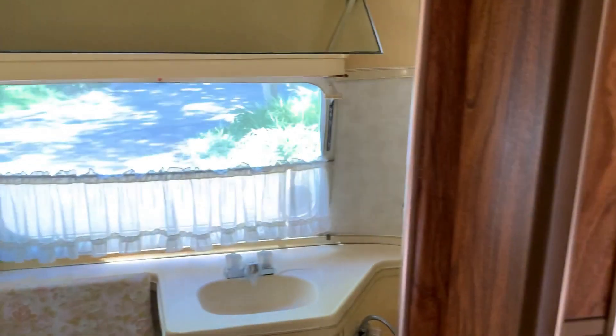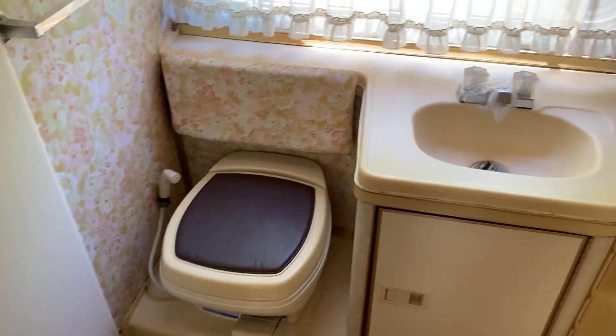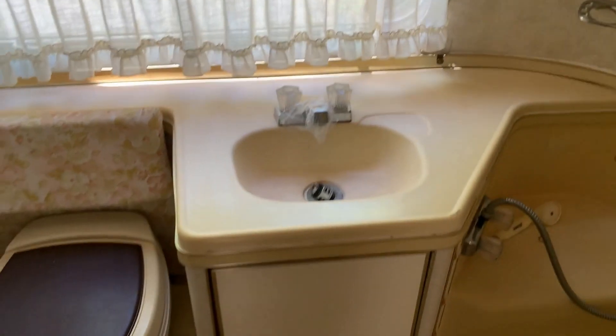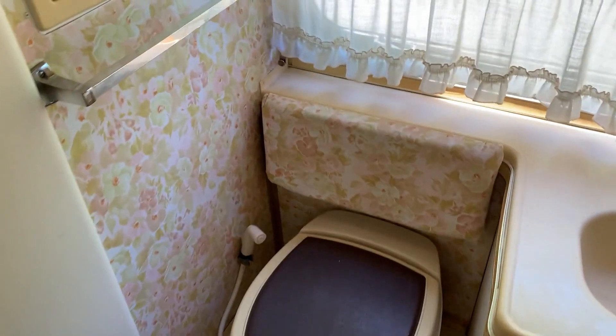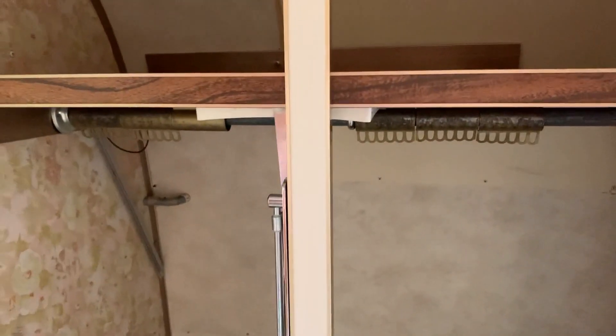And now into the bathroom. It still has what we believe is the original toilet, and it still has the original pink and yellow flowers — I don't know how good that will come out on film. There's a little linen closet, storage below, and the toilet again with more of the pink wallpaper. A little medicine cabinet there, and a big full closet with plenty of storage.